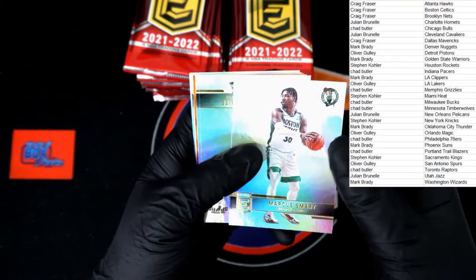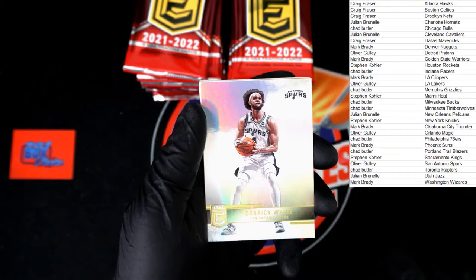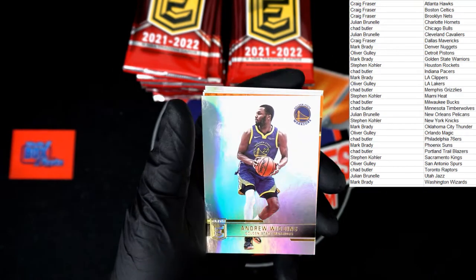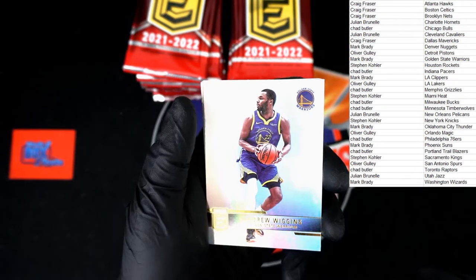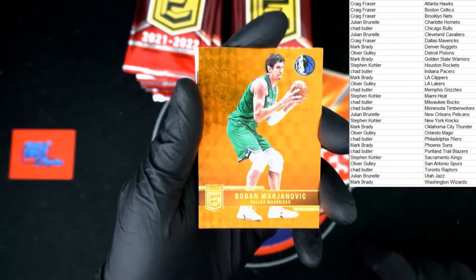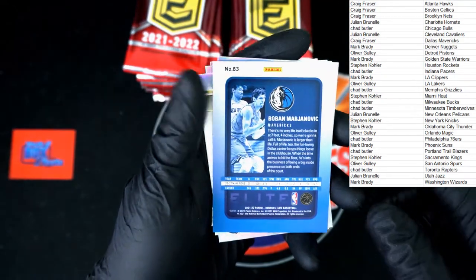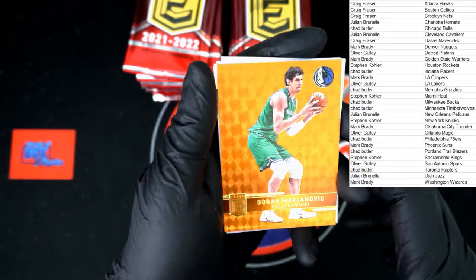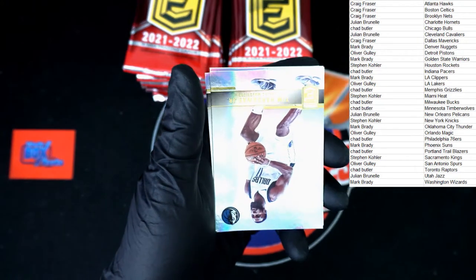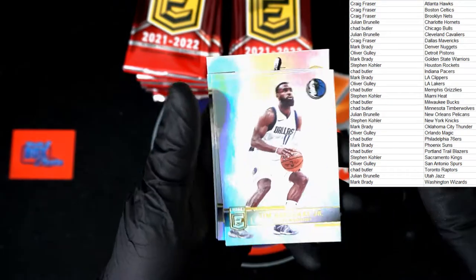Marcus Smart for the Celtics. Derrick White for the Spurs — the cards are super shiny, not a complaint, just an observation. Andrew Wiggins. Oh, it's a gold — Boban Majanovic Elite, very nice. Making sure I don't miss a number. That will be going to Craig F. Tim Hardaway Jr., Isaac, Coro, Harrison Barnes, Powell.